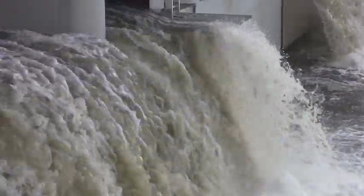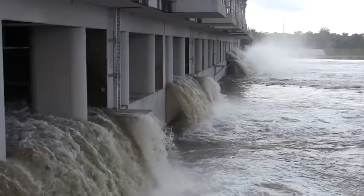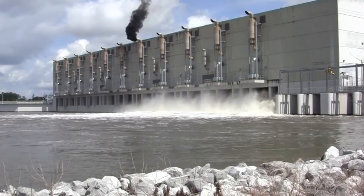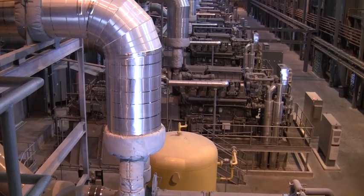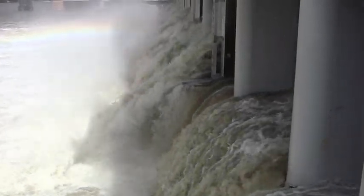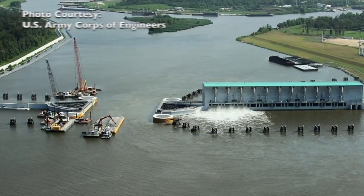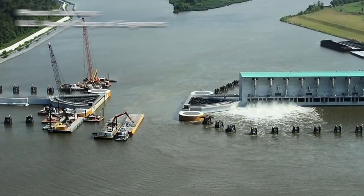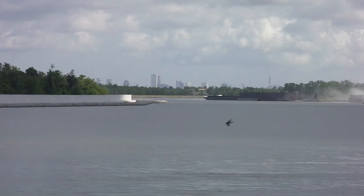At the massive West Closure Complex, workers periodically test the largest pump station in the world. When all 11 pumps in this station are running, workers at computers operate huge engines that can push out eight and a half million gallons of water a minute — enough to fill an Olympic-sized swimming pool in about four seconds. These pumps and this 225-foot sector gate are the West Bank's first line of defense from a hurricane. We're taking the fight to the storm rather than the storm coming to the city.